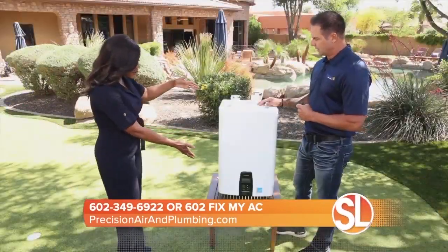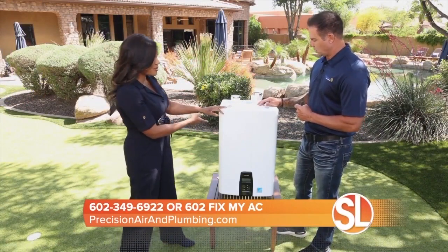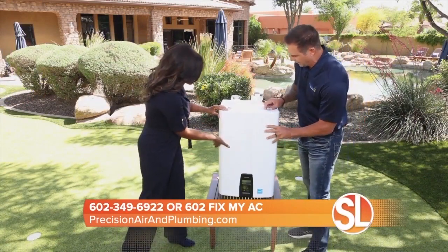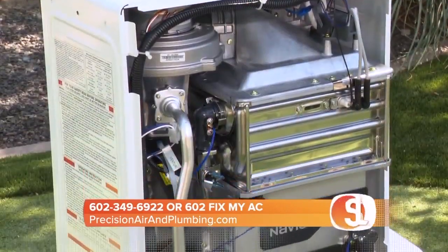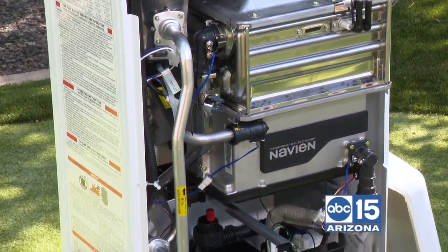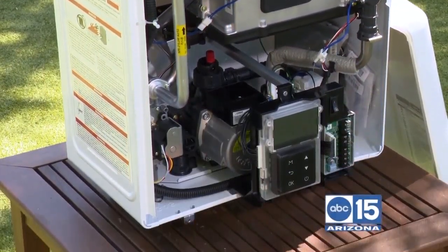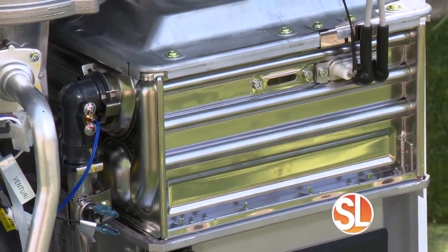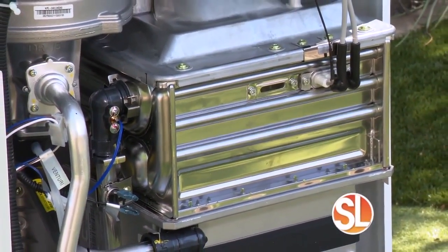This is a tabletop-sized unit. Most water heaters are huge and take up a lot of area in the garage. One of the biggest things people really like about these is that they are a space saver. These get mounted about six to seven feet up on the wall, depending on your ceiling height, so they're up and out of the way. It opens up a lot of space depending on the way your garage is laid out.